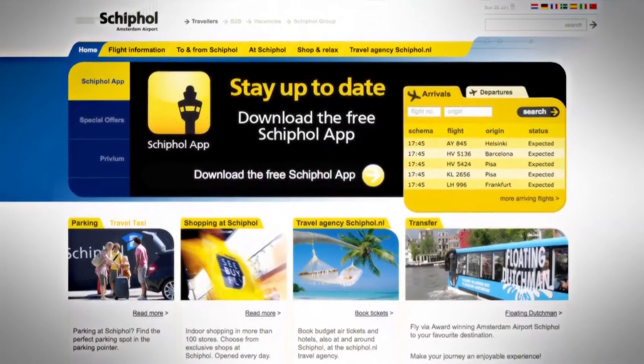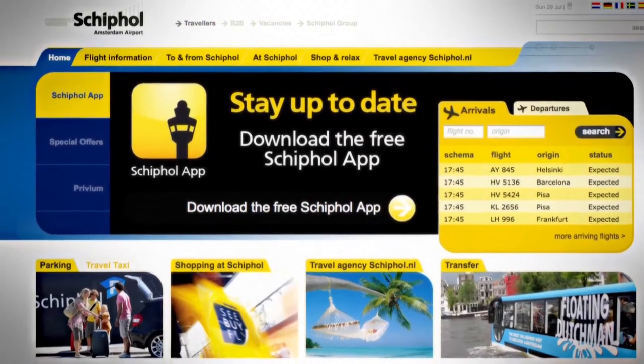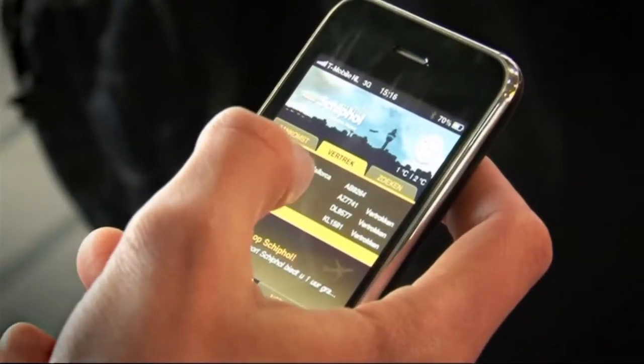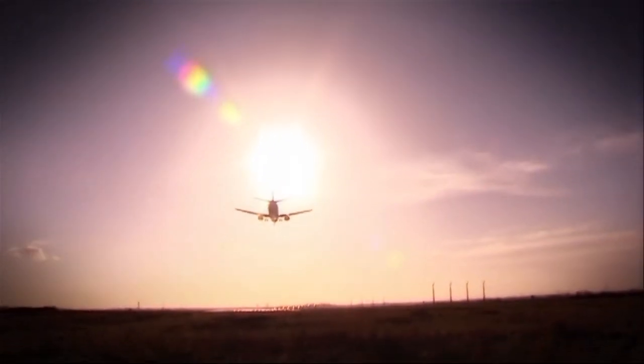If you would like more information about Amsterdam Airport Schiphol or your travel options, please visit our website www.schiphol.nl or download the free Schiphol app. We wish you a pleasant stay at Amsterdam Airport Schiphol and a safe onward journey.